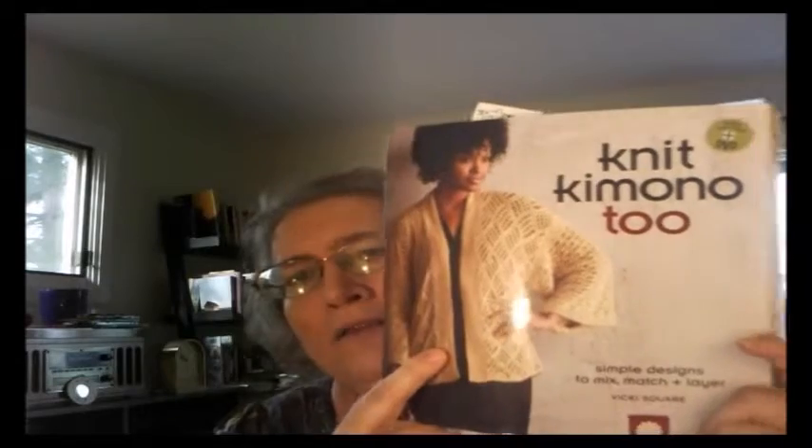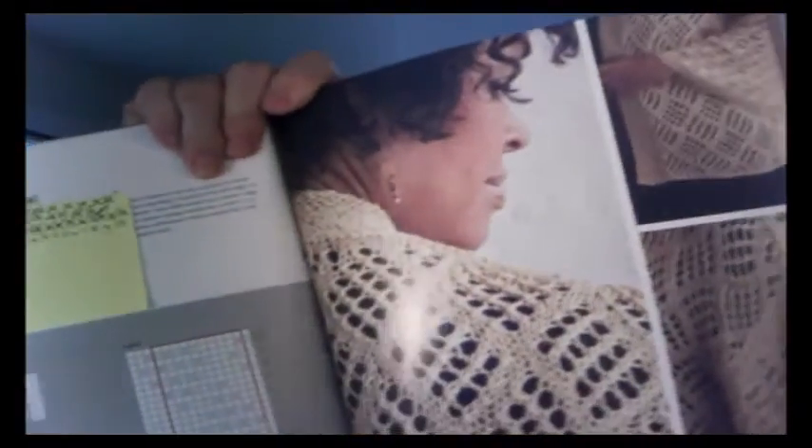It did dawn on me that I didn't tell new viewers anything about the kimono that I'm making my daughter. It's this kimono from Knit Kimono Too, called the Risu Katabira. That was the front, and this is what the back is going to look like. I love it, I think my daughter will love it. Her little two-and-a-half-year-old will make sure she wears it because she likes to make sure mommy keeps warm.